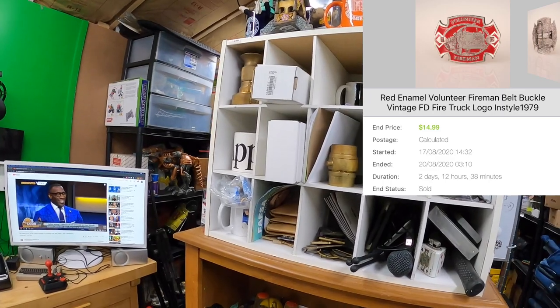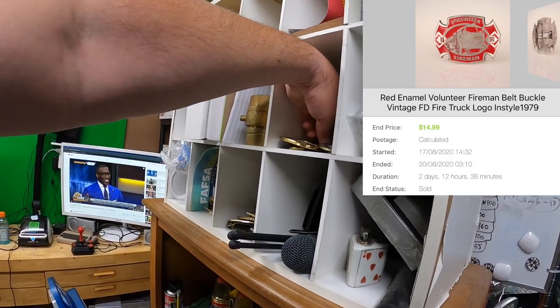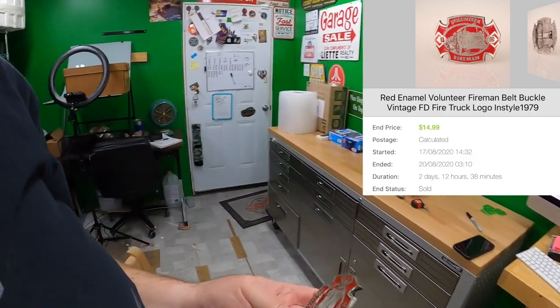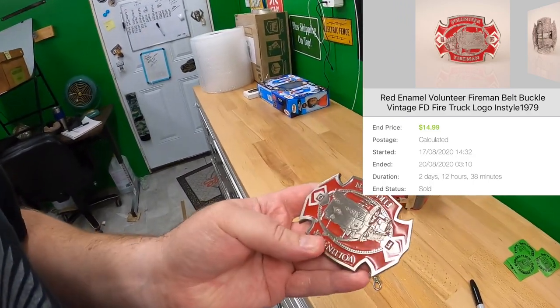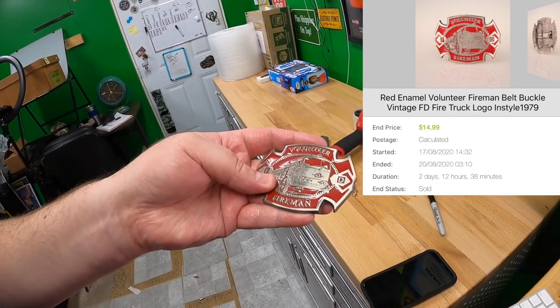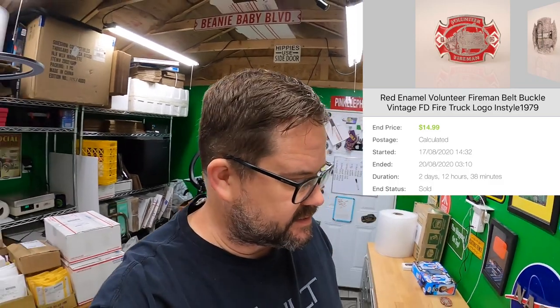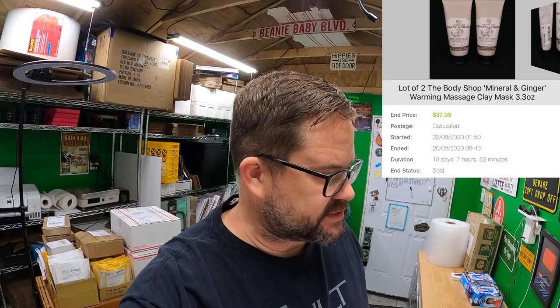Karen bought a belt buckle — it's a red enamel one. Red enamel volunteer fireman — yeah, it's this one right here. This sold for $14.99 plus shipping on top. Thank you very much, Karen, always appreciate it.